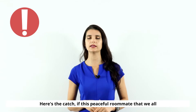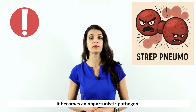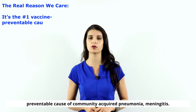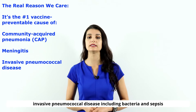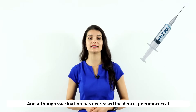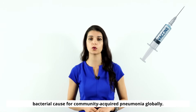Here's the catch: if this peaceful roommate, strep pneumo, breaches the mucosal barriers and our immune response, it becomes an opportunistic pathogen. The real reason we care so much is because it's the number one vaccine-preventable cause of community-acquired pneumonia, meningitis, invasive pneumococcal disease including bacteremia and sepsis, and otitis media — and this is worldwide. Although vaccination has decreased incidence, pneumococcal pneumonia is still the number one bacterial cause of community-acquired pneumonia globally.